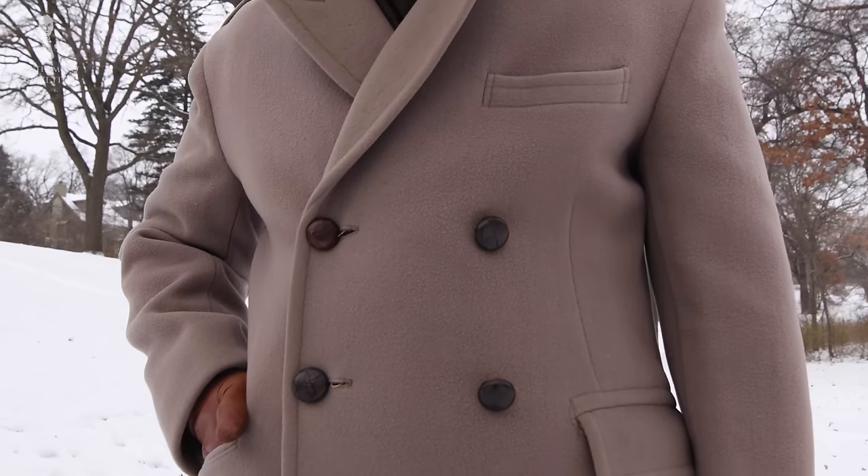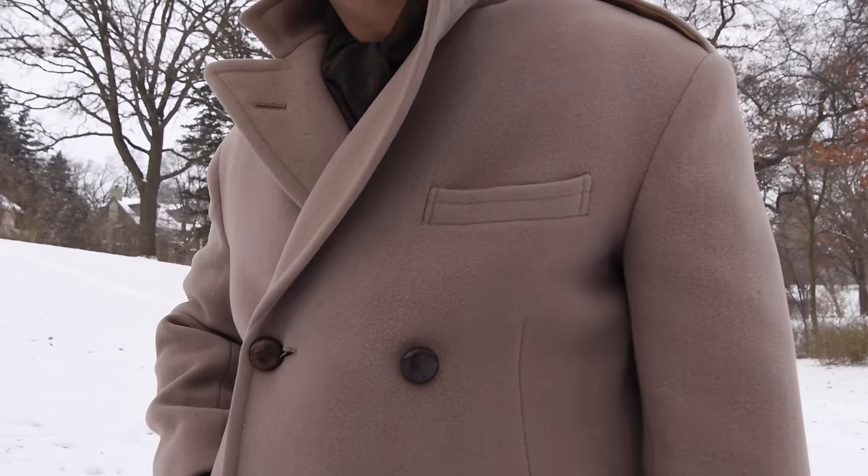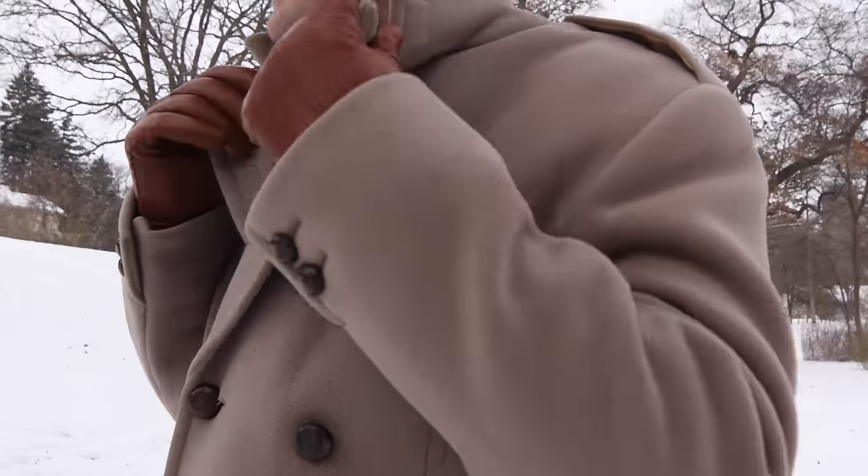Welcome back to the Gentleman's Gazette. In today's video, we discuss the paletot, a double-breasted overcoat that should be part of every man's wardrobe. In detail, we discuss what the paletot is, its history, the characteristics, and how you can wear it well.